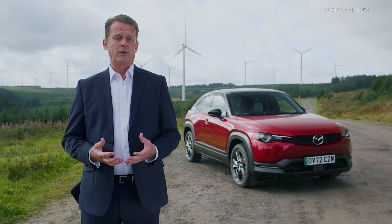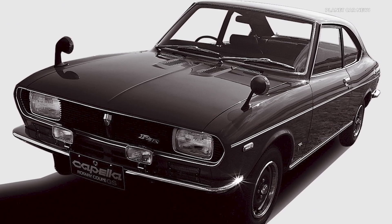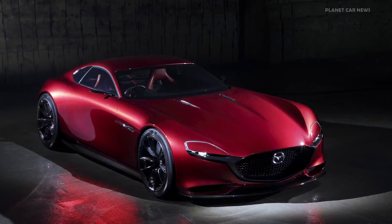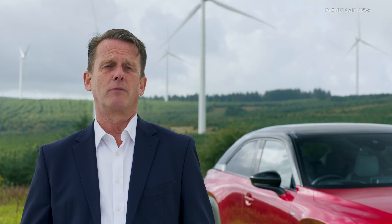More rotary-powered cars followed: the R100, the rotary pickup truck, the rotary-powered bus, the RX2, RX3, RX4 and the stunning RX7, culminating in the RX8 and the beautiful RX Vision design concept car. To date, Mazda has produced close to two million rotary-engined cars.